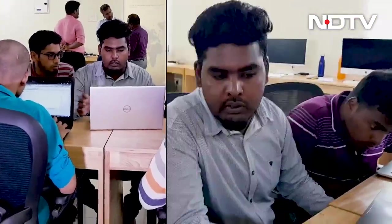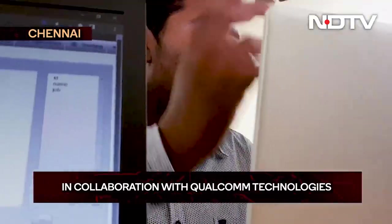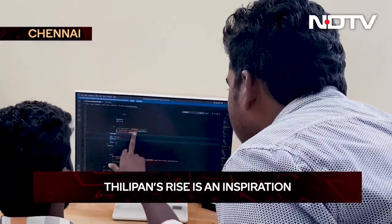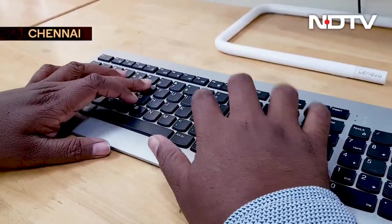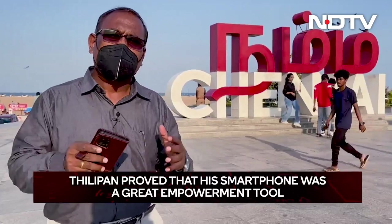Dilipan's hard work learning coding using the smartphone is now paying him rich dividends. He has gone up the career ladder and now heads the training department at this IT company. Dilipan now trains around 25 new recruits, many of them from humble rural backgrounds just like him — some even from non-engineering streams but with potential and passion. Many like Dilipan are smashing the common public perception that smartphones turn youngsters addicted to unproductive activities, proving that a smartphone can be a great empowerment tool if used the right way. In Chennai with Suresh Sam Daniel for NDTV.